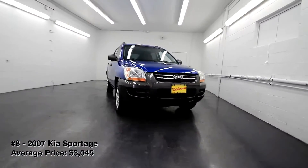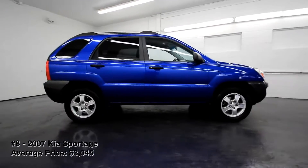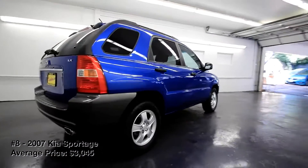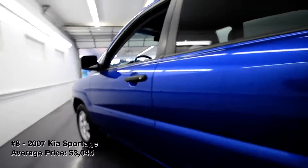2007 Kia Sportage. The second-generation Kia Sportage is a great buy if you're shopping for a used small SUV. Kia sold these models from 2005–2010, and they don't have many known issues. The Sportage offers roomy seating space, a sizeable cargo area, and sturdy cabin materials.